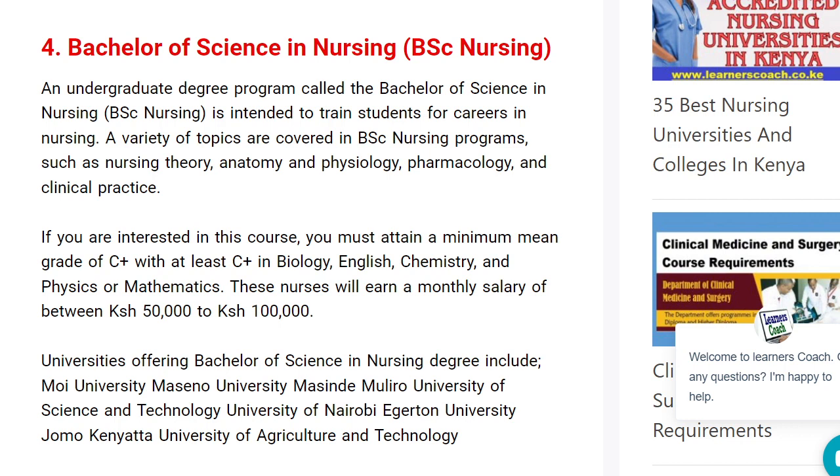We have Bachelor of Science in Nursing — very common and most people are pursuing it. If you want to work abroad, this is a great choice because once you finish, you'll get a lot of opportunities outside Kenya. You need a C-plus in English, a C-plus in Maths, and generally a C-plus in your KCSE. The salary for interns starts from $50,000 to $100,000, and you are likely to earn more as you proceed. Universities offering this include University of Maseno, Masinde Muliro, University of Nairobi, Wigaton University, and Jomo Kenyatta University.